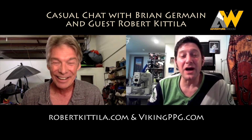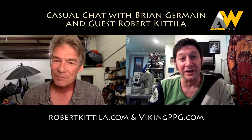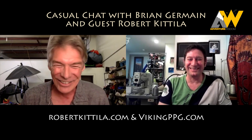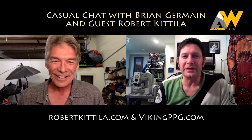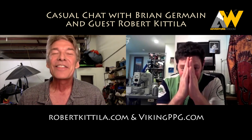And to add on top of that — as Wavy Gravy said: if you don't have a sense of humor, it just isn't funny. Thank you, Robert. Thank you all for joining. We'll be doing it again next Wednesday, so join us again for Casual Chat. I'm Brian Germain. Thank you for having me.